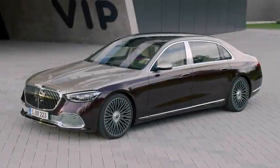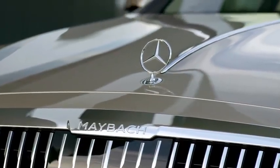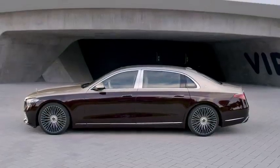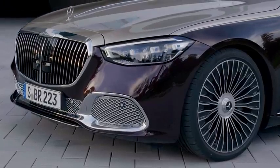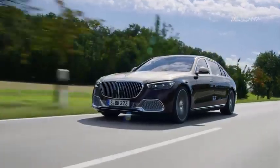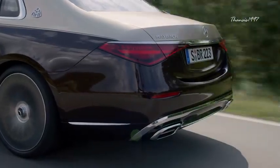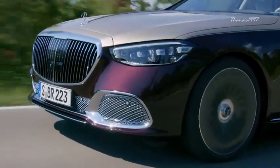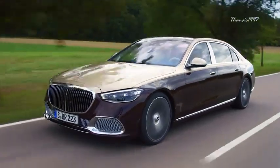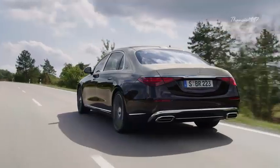Mercedes Maybach S-Class. If the level of sophistication in a normal S-Class is not up to your expectations, then no need to worry, as its Maybach edition aims to resolve all your woes. Everything starting from the front grille to the rear bumper has been reworked to provide it with an utterly luxurious makeover. The Maybach version boasts a visibly upgraded wheelbase that's even 18 centimeters longer than the standard long wheelbase version of the S-Class.